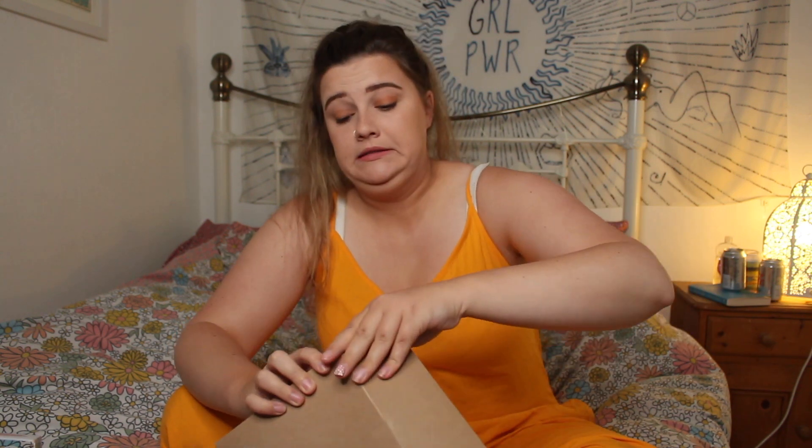I have not at all looked inside this box, so I have no idea what's going to be inside at all. That bit comes up — some lovely tissue paper, so it's like a real present. It's so nice.